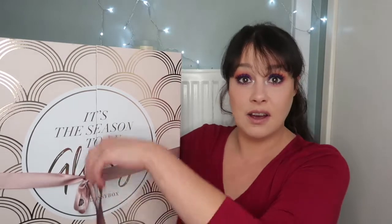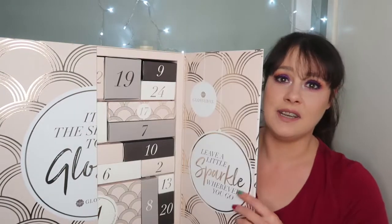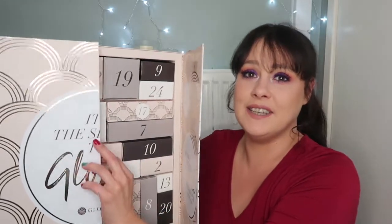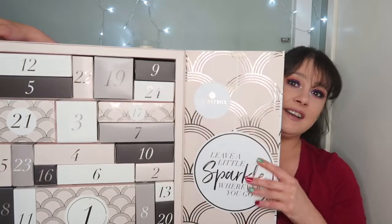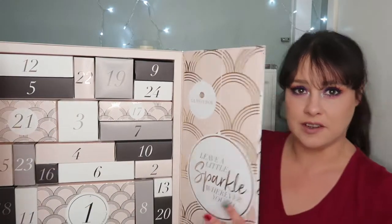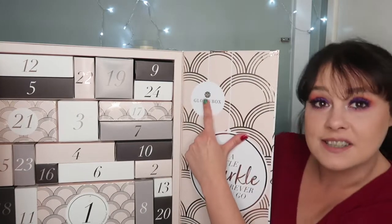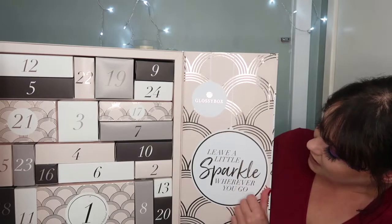Let's open this up. Here's the tie handle — the unveiling! I just love it. It's so nice. Such a nice keepsake box. Tis the season to be glossy! This is the inside. On that side it says 'hello gorgeous.' Well, thank you very much.